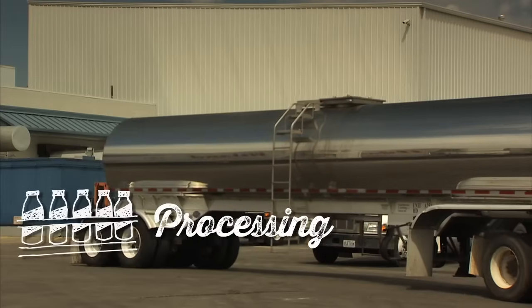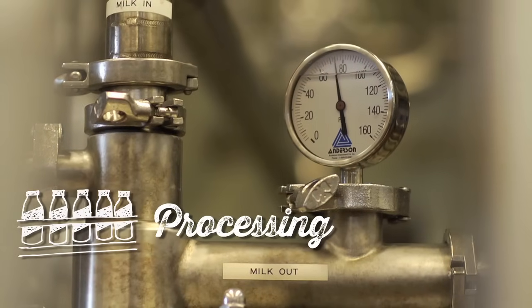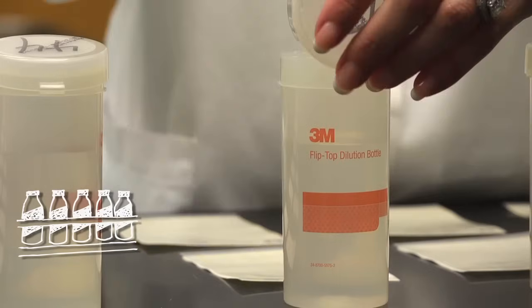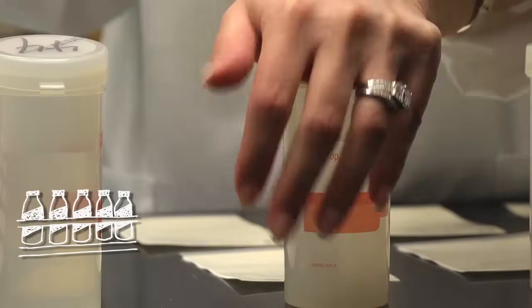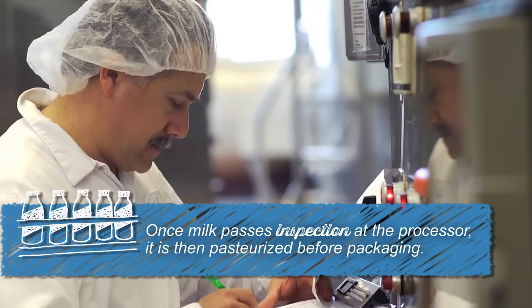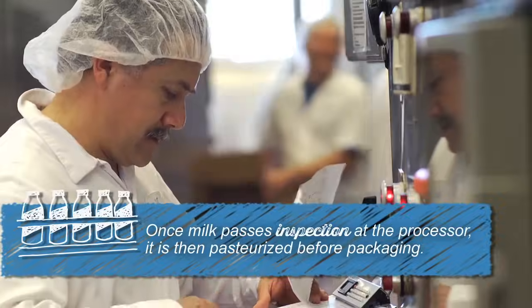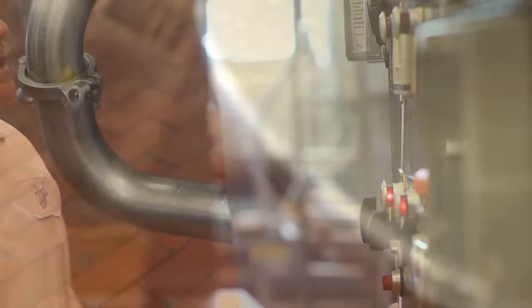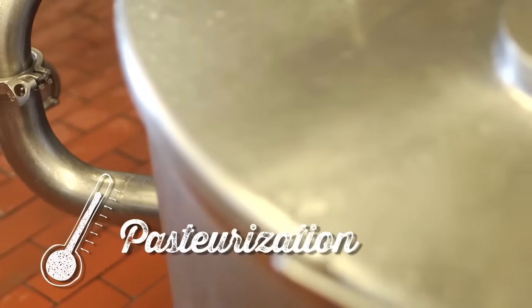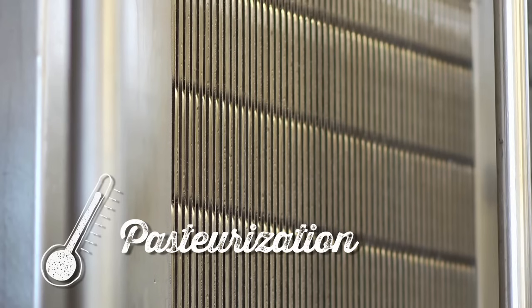At processing, milk goes through several steps from pasteurization to homogenization before being packaged. The first step is milk is tested again for antibiotics. When the milk passes inspection, it travels into large insulated containers to pasteurization.